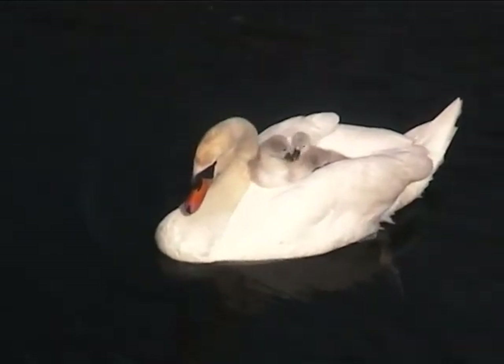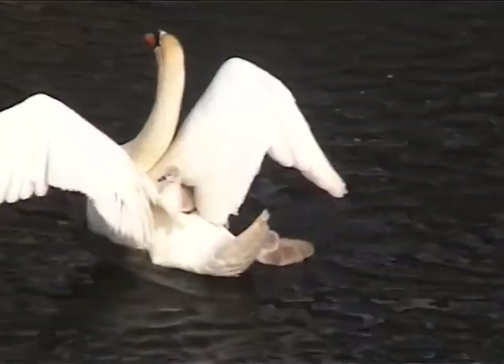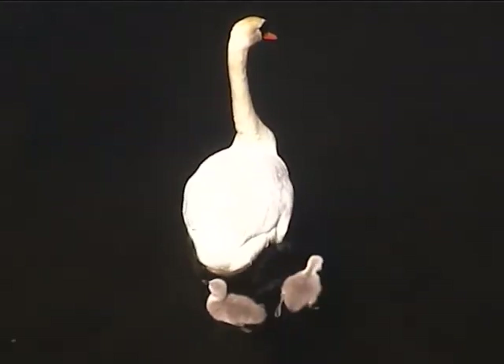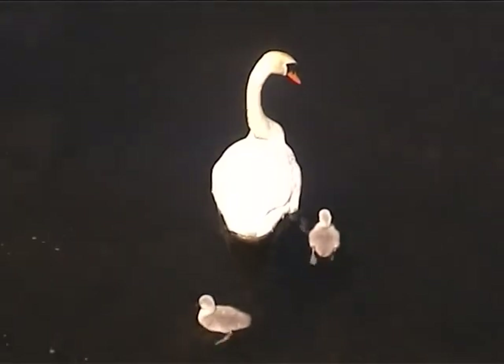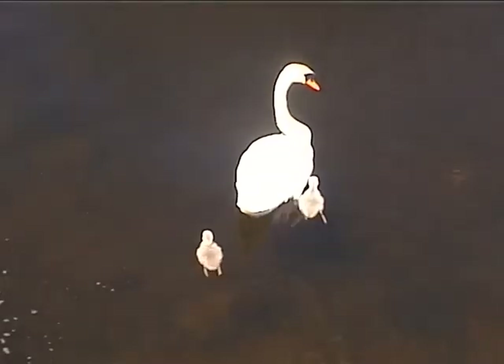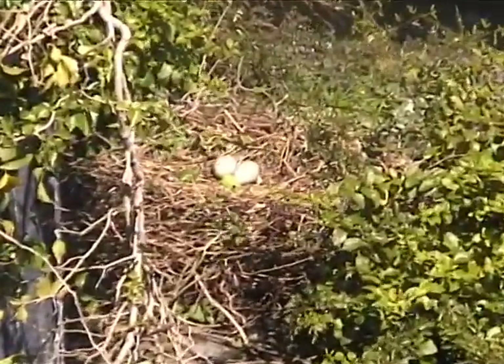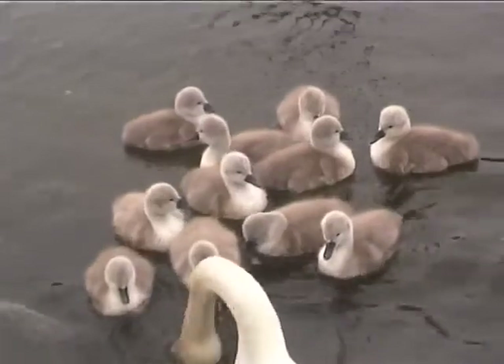Cygnets can swim after a few days, but take up to six months to learn to fly. It takes them two to three years to get their white adult feathers. These cygnets will not mate and breed until they are three or four years old. Sadly, the remaining eggs never hatched.